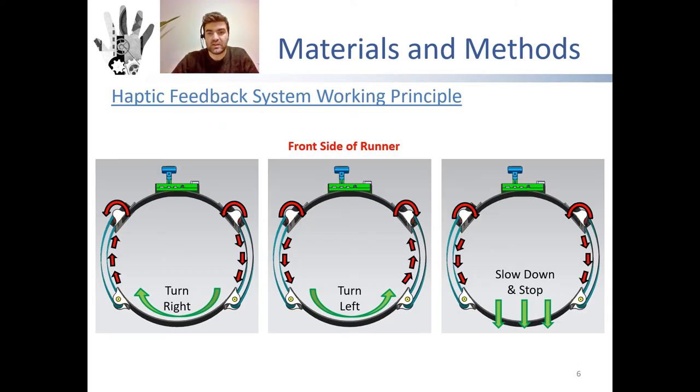There are three types of feedback given by the prototype. If the running lane curves right, both servos rotate counterclockwise — the left side of the waist is stretched forward and the right side is stretched backward. If the user should turn left, both servos rotate clockwise — the left side is pulled backward while the right side of the waist is pulled forward.